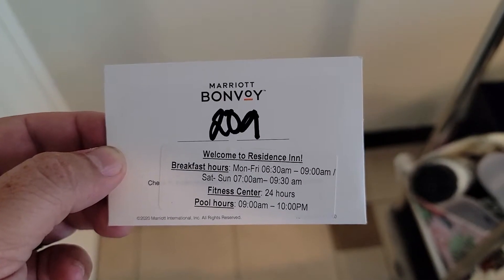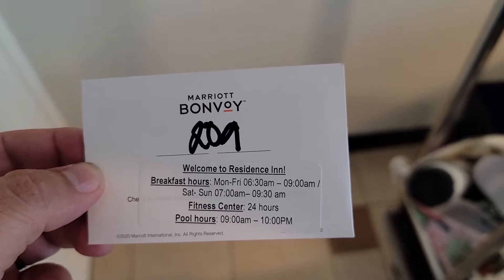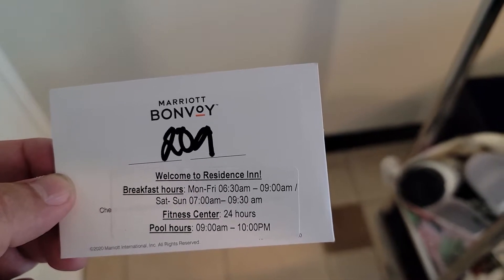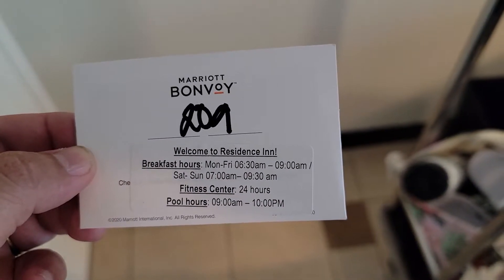Hey guys, welcome to another review here on Ed Reviews What. Today we're at the Residence Inn by Marriott in Burbank — downtown Burbank to be exact. As you can see by my card, we're checked into room 209.